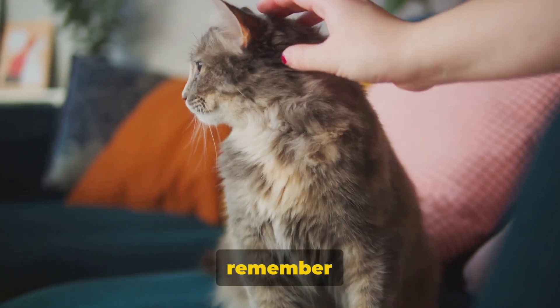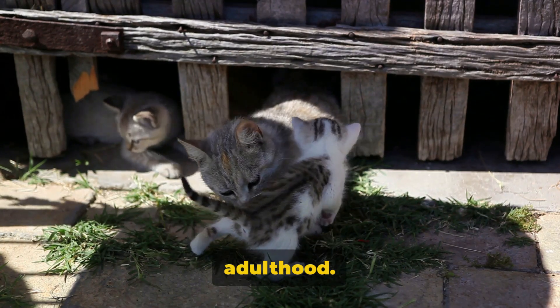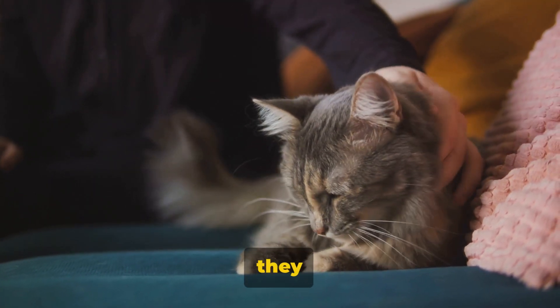Finally, we must remember that kneading is a behaviour that begins when cats are kittens. It's an instinctive action that they carry into adulthood. Whether it's for comfort, communication or territory marking, it's a part of their natural behaviour — a part of who they are.